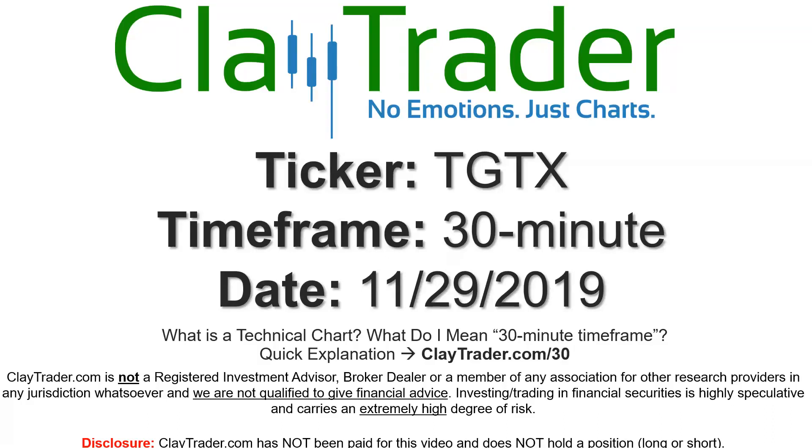Hey, it's Clay and this will be a video chart on ticker symbol TGTX. We will take a look at the 30 minute time frame. If you're new to charts and not sure what I mean by 30 minute, I do offer an explanation video at that link, so if you go there I'll explain in detail.